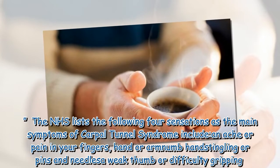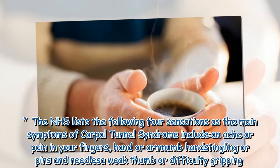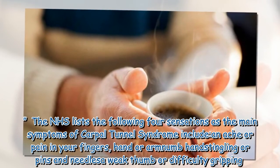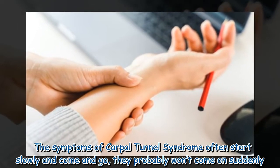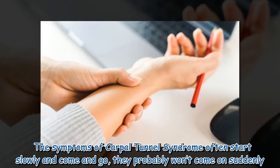The NHS lists the following four sensations as the main symptoms of carpal tunnel syndrome: an ache or pain in your fingers, hand, or arm; numb hands; tingling or pins and needles; and a weak thumb or difficulty gripping. The symptoms of carpal tunnel syndrome often start slowly and come and go — they probably won't come on suddenly.